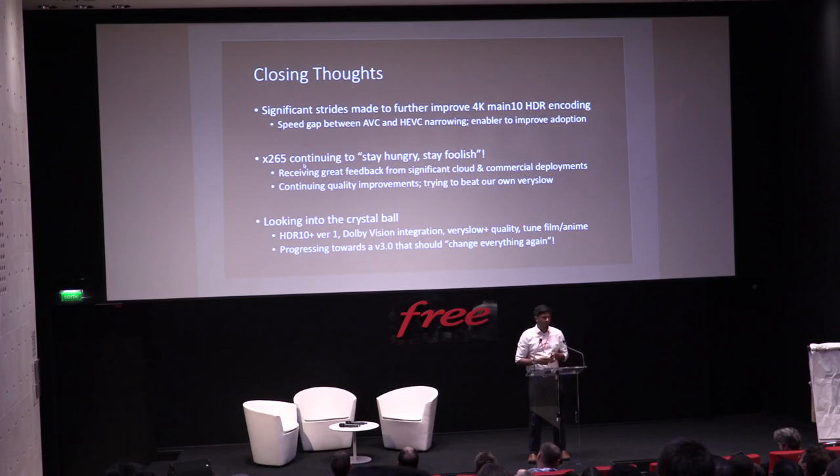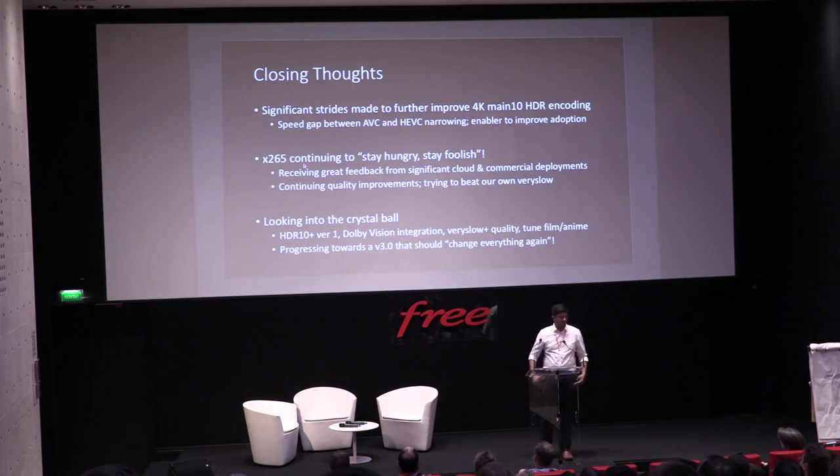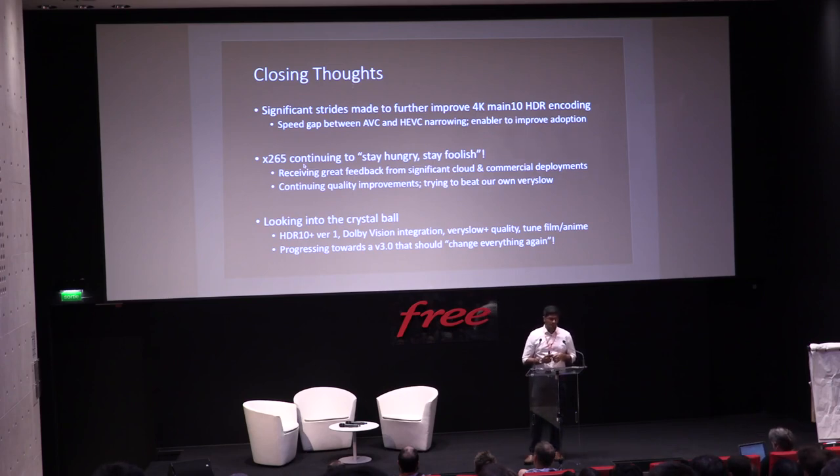Some closing thoughts: we believe we've made significant progress over the last year improving 4K HDR encoding. In fact, the gap to AVC is closing — there was previously a 4x difference between AVC and HEVC for encode and decode; with our 2x gain, we're now at about 2x the performance difference. We continue to stay hungry and stay foolish. We're receiving great feedback from cloud deployments — they don't pay us, but we appreciate the feedback. Keep it coming.